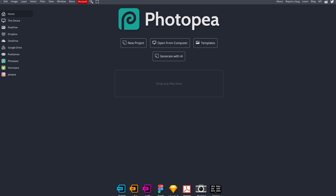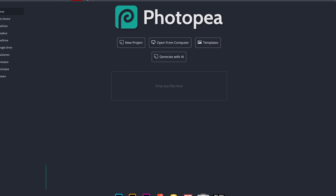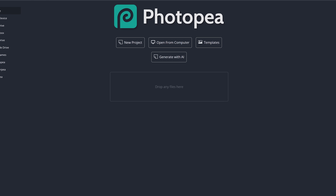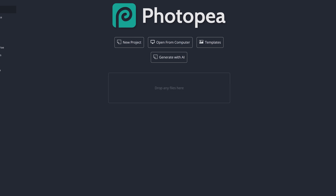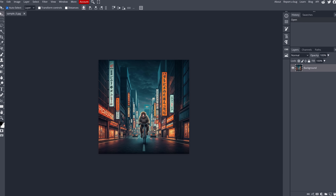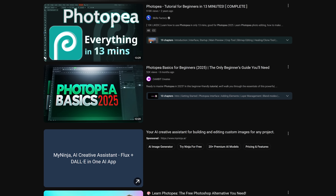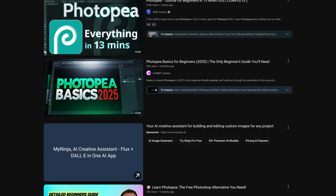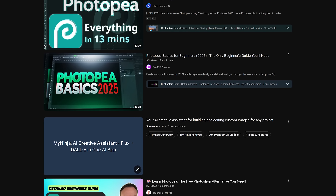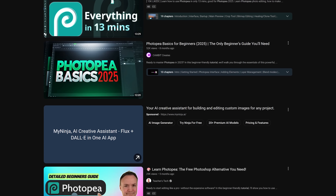Photopea is the best free Photoshop alternative available online in your favorite browser. The creator has confirmed that it is pronounced Photopea. All of the features are included for free with no paywall, and the workflow is similar to Photoshop. You'll find the primary tools on the left, some tools in the menu bar, and it even supports working with layers on the right. As a beginner, you'll find you need some help getting started, but thankfully there are tutorials on YouTube and elsewhere.